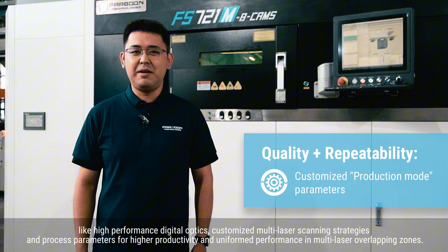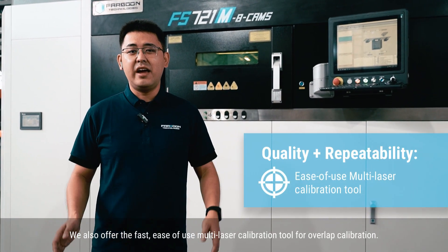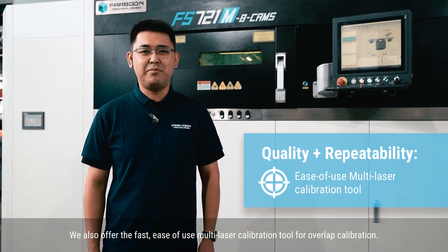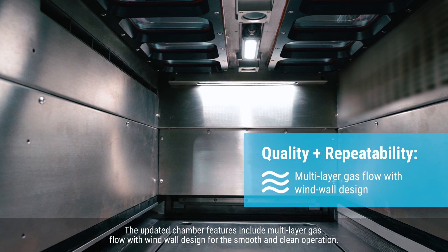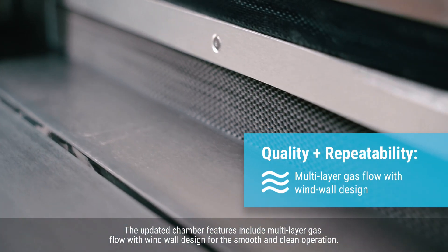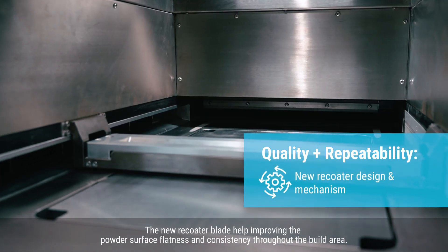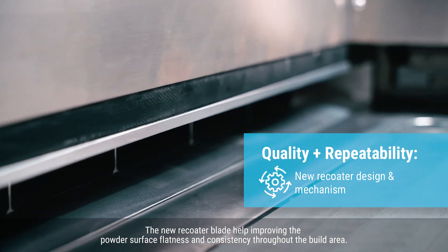A multi-laser overlapping tool. We also offer the fast, easy-to-use multi-laser calibration tool for overlap calibration. The updated chamber features include multi-layer gas flow with window wall design for smooth and clean operation. The new recoater blades help improve the powder surface flatness and consistency throughout the build area.